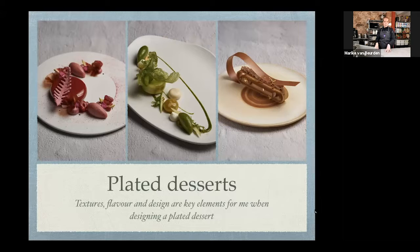For me, textures, flavor, and design are all three key elements when designing a plated dessert. Flavor is ultimately the most important — when you serve a dessert or cake, your guests need that 'wow' feeling. You need it when you see it, because the eye eats first. But there's nothing more disappointing than something extremely pretty that doesn't deliver on flavor. I'd rather have something that looks slightly less spectacular but gives you a real wow when you taste it.